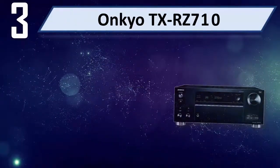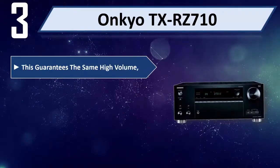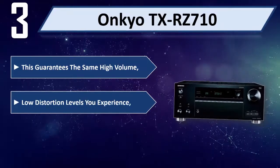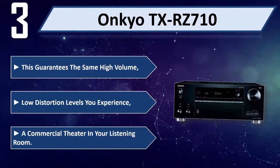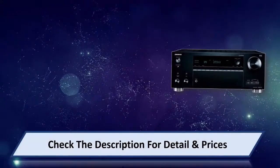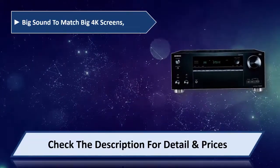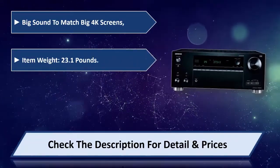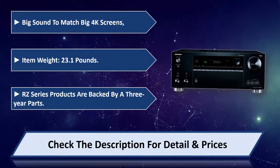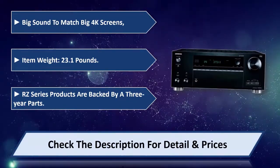Number three: Onkyo TX-RZ710. This guarantees the same high volume and low distortion levels you experience in a commercial theater, in your listening room. Big sound to match big 4K screens. Item weight: 23.1 pounds. RZ series products are backed by a three-year parts warranty. Please check the description for details and price.